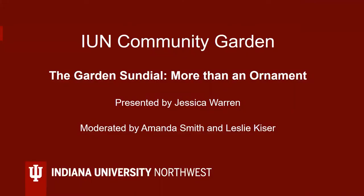Welcome to the IUN presentation, 'The Garden Sundial: More Than an Ornament.' I'm Leslie Kaiser, Garden Coordinator and Moderator for this session.